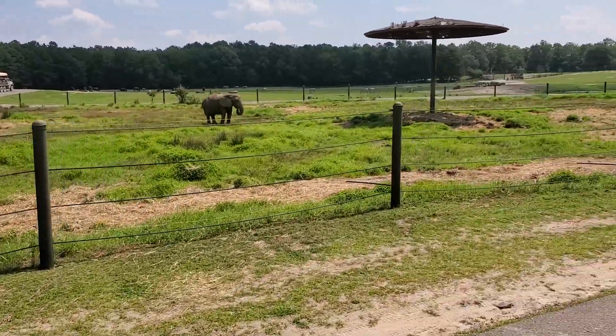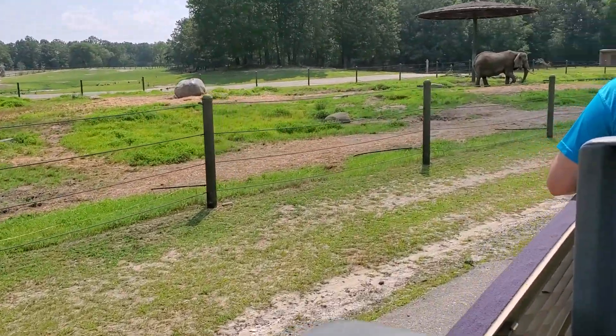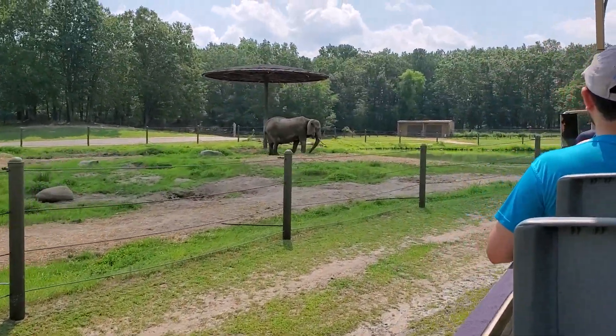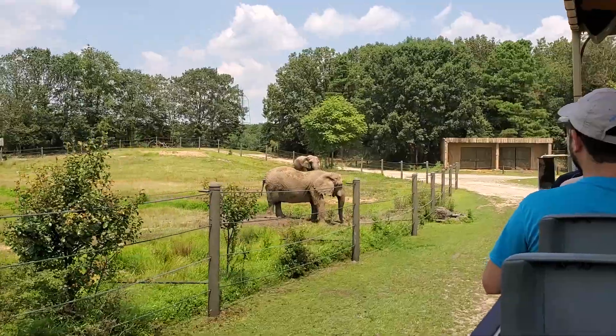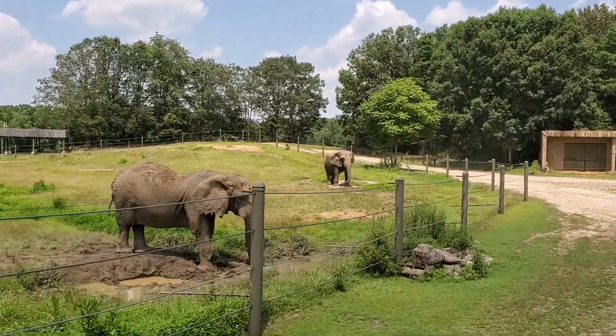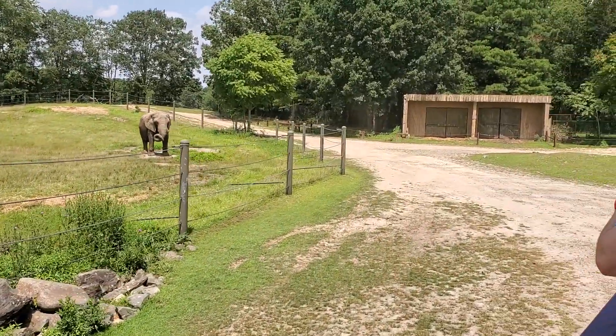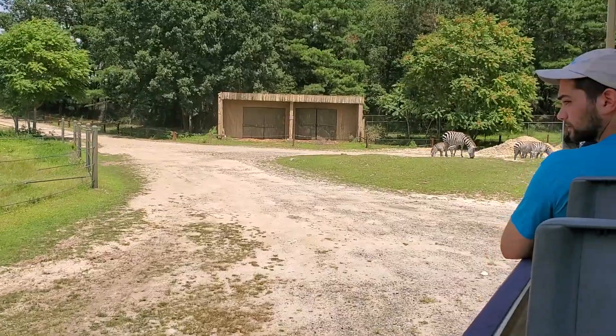Their trunk is an elongation of the upper elephant's nose and has over 100,000 muscles — more than the human body times ten. They'll use their trunks to grasp objects. Check out how she's flinging that mud on her back with her trunk — that mud will repel insects. The tip of her trunk has two lips, as opposed to the single lip of an Asian elephant.